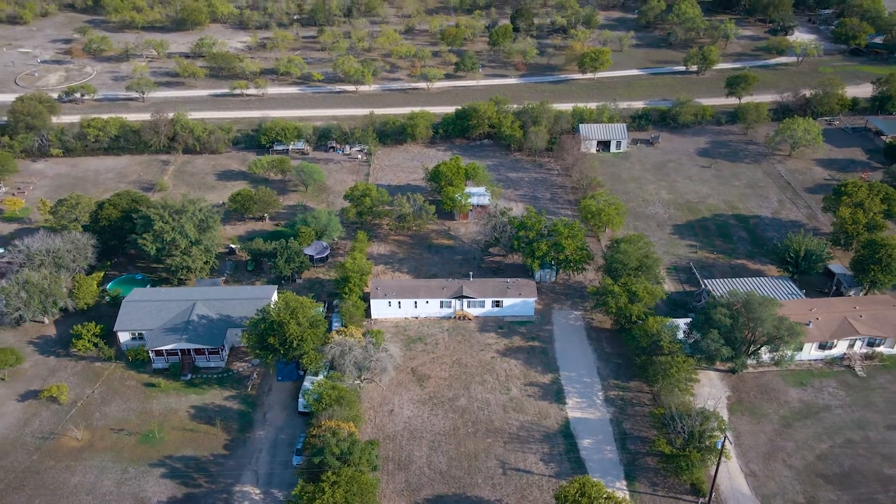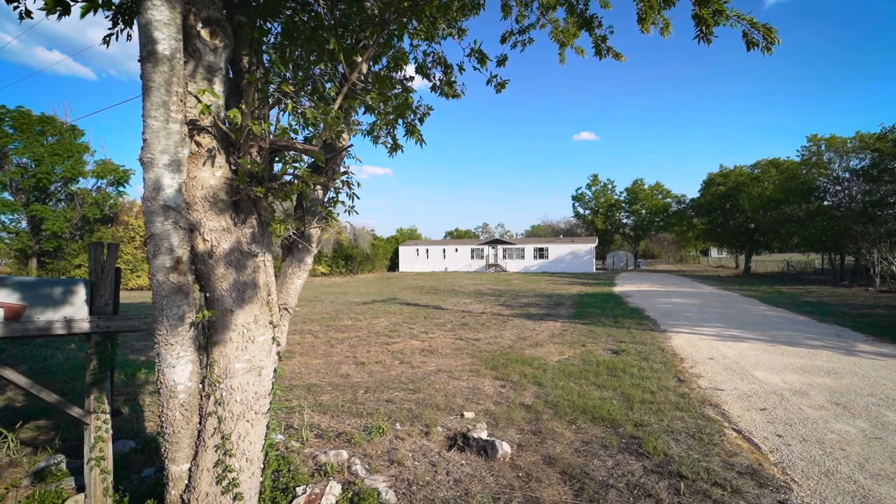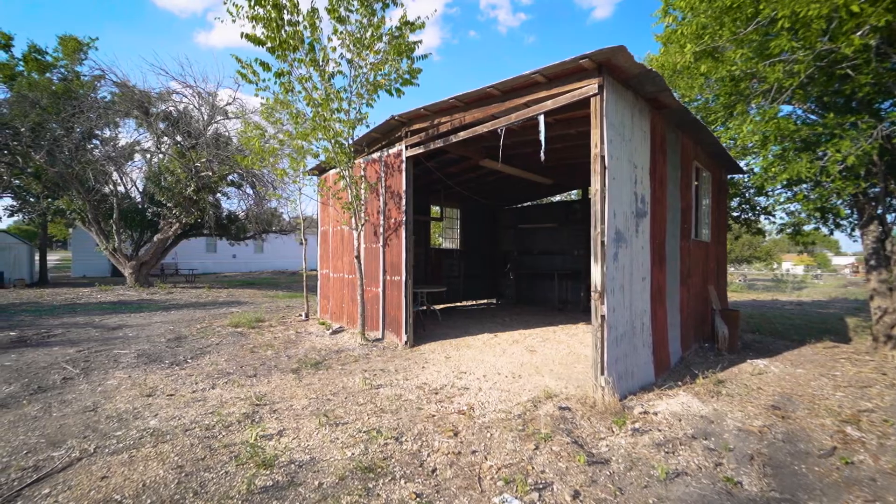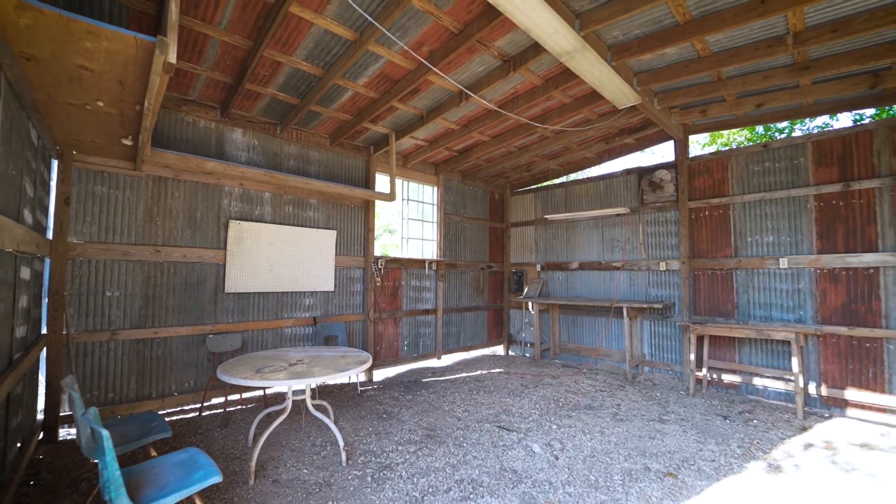The house is set back from the road for plenty of privacy and little to no road noise. Minimal restrictions on the property allows for your imagination to run free with possibilities.